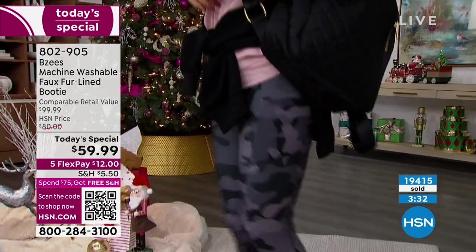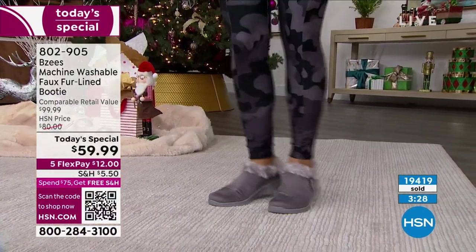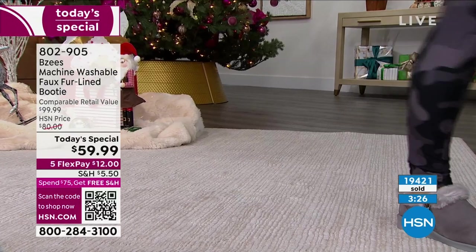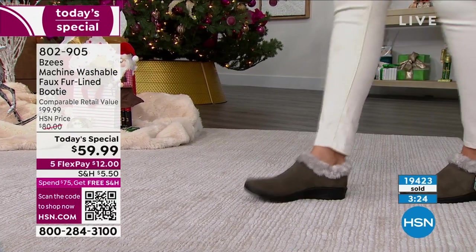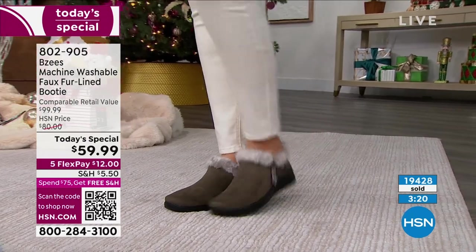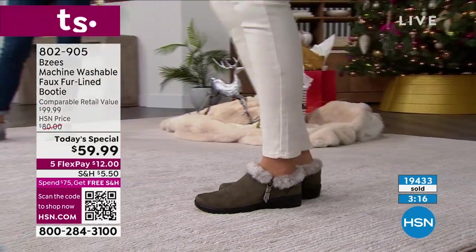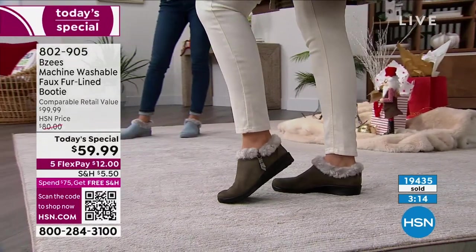We both are wearing our true to size — I'm a nine wearing a nine with no socks, and you're an eight wearing an eight with some tights on. If you want to wear a thick sock, adjust accordingly. But you really don't need to unless you're in a cold, cold climate. We're displaying these crew socks and they're a normal thickness, and our ladies are wearing their true to size — they didn't have to bump up.